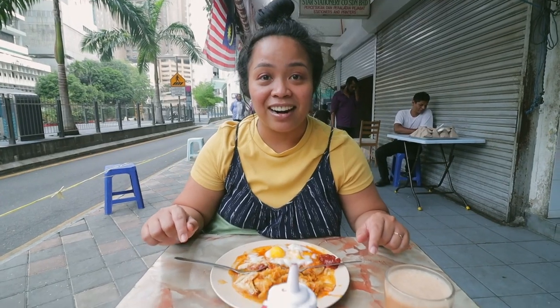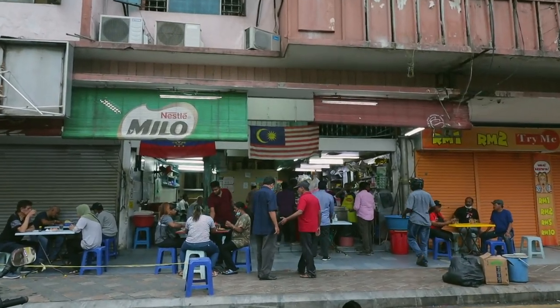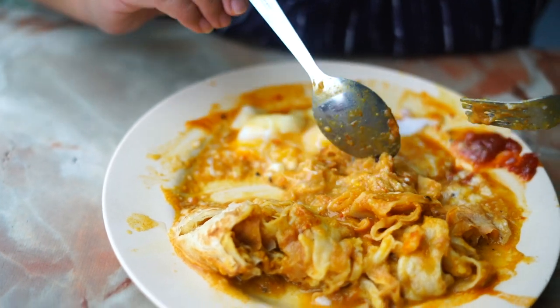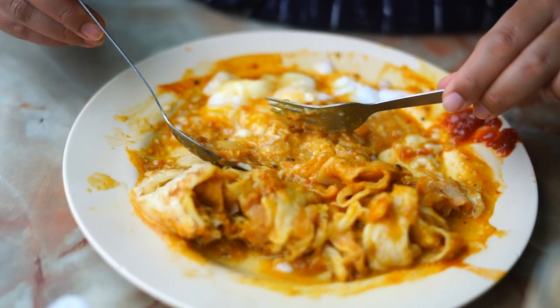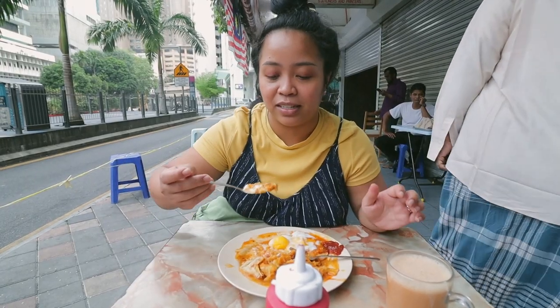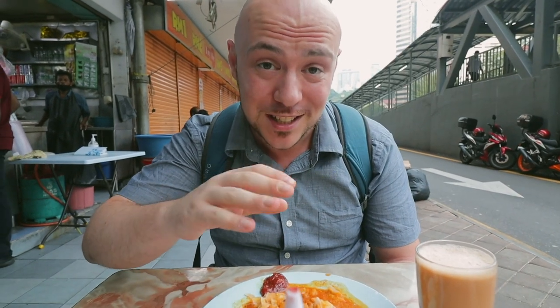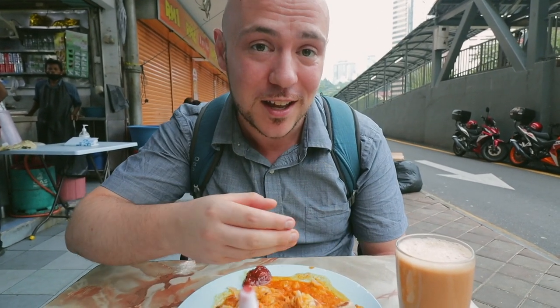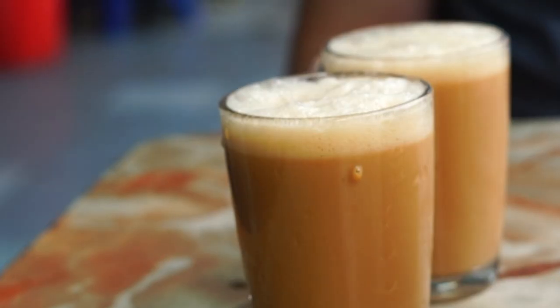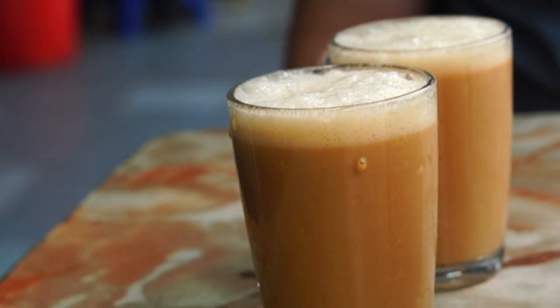We are at Mansion Bristol here in Masjid India. Whoa, look at this. So looking forward to having this right now. Here at Mansion Tea Stall, they're known for one thing in particular — actually known for two things, and we got them both. Of course with Mansion Tea Stall, you gotta get tea. They call it the Teh Ding Dong. You can see it's being pulled from a high level — it's got that beautiful foam right here. Let's take a sip of that first.